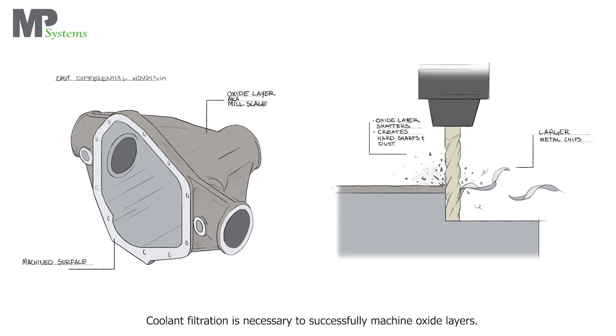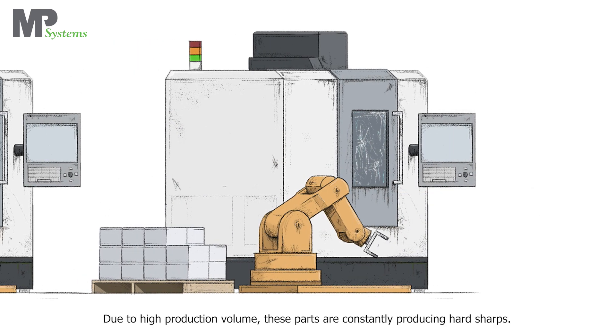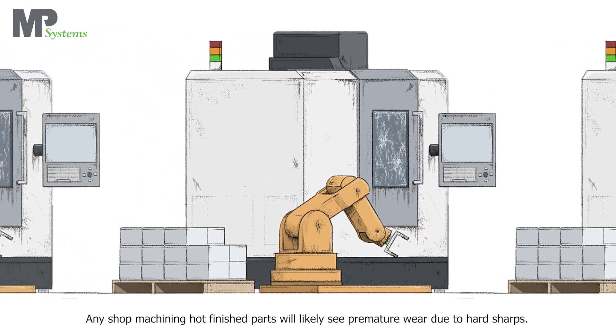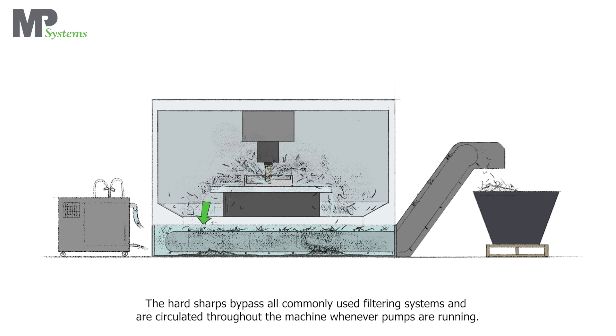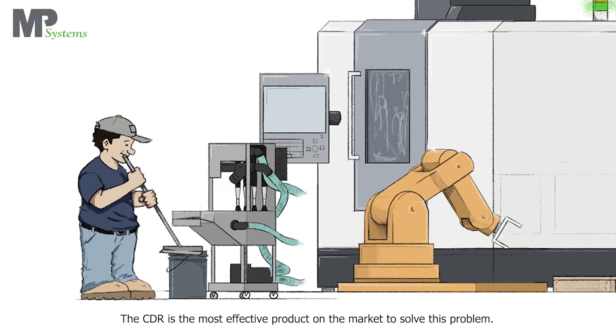Coolant filtration is necessary to successfully machine oxide layers. The picture to the left is an example of a commonly machined cast part. Due to high production volume, these parts are constantly producing hard sharps. Any shop machining hot finished parts will likely see premature wear, as hard sharps bypass all commonly used filtering systems and are circulated throughout the machine whenever pumps are running. The CDR is the most effective product on the market to solve this problem.